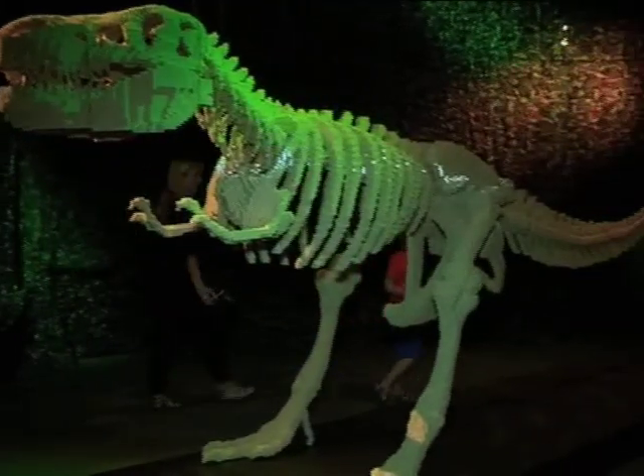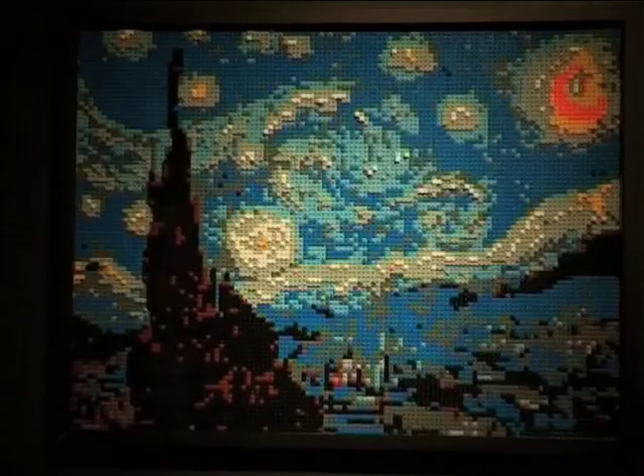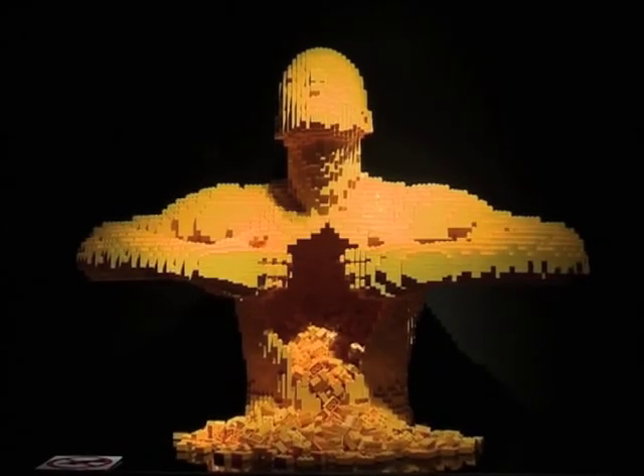The largest sculpture Nathan has made is a Tyrannosaurus Rex which is 6 meters long and consists of 50,000 LEGO blocks. He has also done an entire advertising billboard using half a million pieces of LEGO.